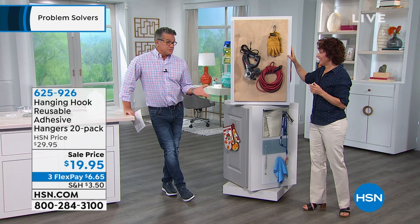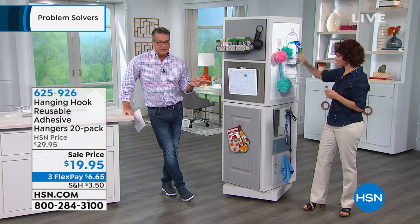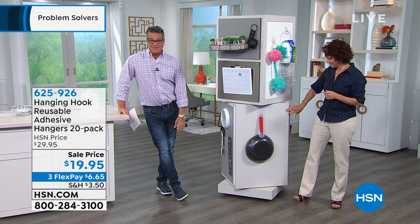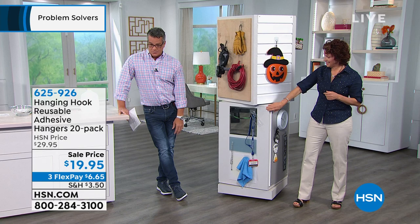What a great way to spend twenty dollars. Pretty much every one of you needs these. Remember you get a 20-pack — mostly large, then some smaller ones for smaller items. It's on flex pay — $6.65 — that's all you're going to pay to get a shipment home. Grab while you can.